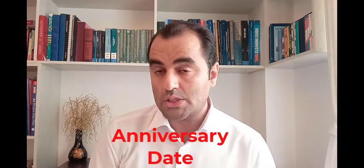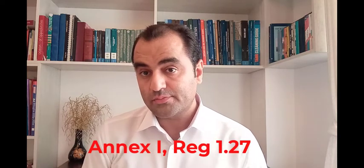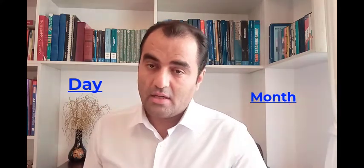Now is a good time to give a definition of anniversary date. The best definition is found in Annex 1, Regulation 1, Part 2.7, which defines the anniversary date as the day and month of the IOPP expiry date mentioned on the IOPP certificate. At the end of this video I will show some samples of the IOPP certificate to illustrate this further.